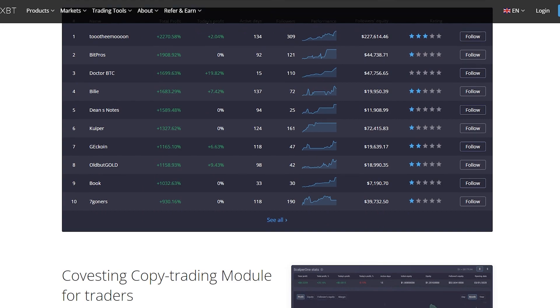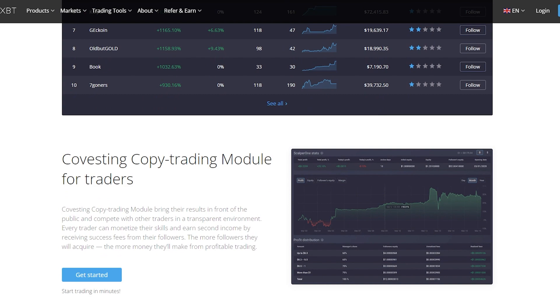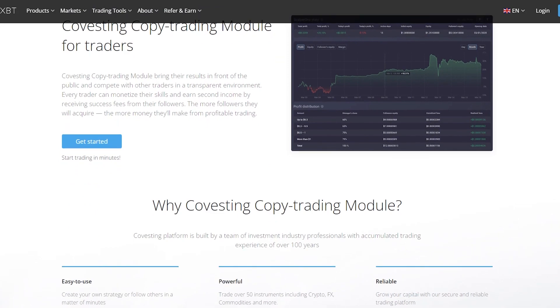The more followers a trader acquires, the more money they'll make from profitable trading. Why use the Covesting Copy Trading Module? Because the Covesting platform is built by a team of investment industry professionals with accumulated trading experience of over 100 years.